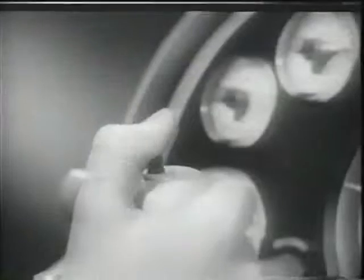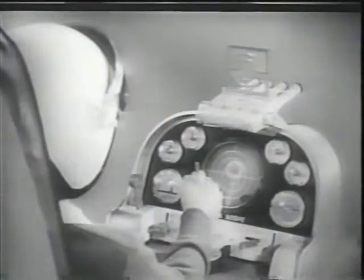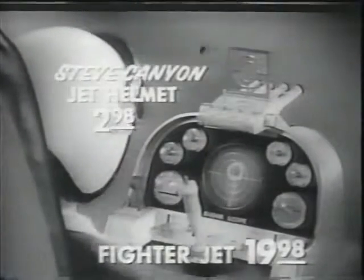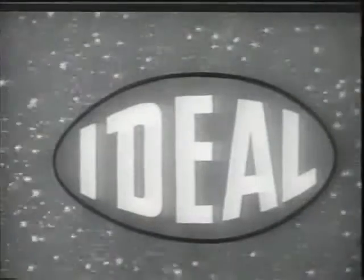Enemy plane coming in at 2 o'clock. Enemy out of machine gun range — set your range finder, get set to use rockets. He's in my sight. Rockets ready. Fire one, fire two, three, four. Flying in Ideal's electronic fighter jet is like flying a real jet fighter. You work the throttle, indicators, radar scope, and warning light. You control six moving targets via four rocket guns. Buy Ideal's fighter jet wherever good toys are sold. It's a wonderful toy. It's Ideal.